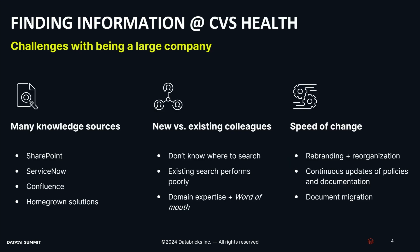Finding information at CVS is hard. The way it typically goes is you need to find out something — let's say you're trying to find information about X. You go and ask a colleague, they'll point you to another colleague, they'll point you to another colleague, and you start going down this rabbit hole. Eventually you'll find your answer a couple hours later; sometimes it might take up to 24 hours. So we have a very manual search process, which is not a good strategy in 2024.